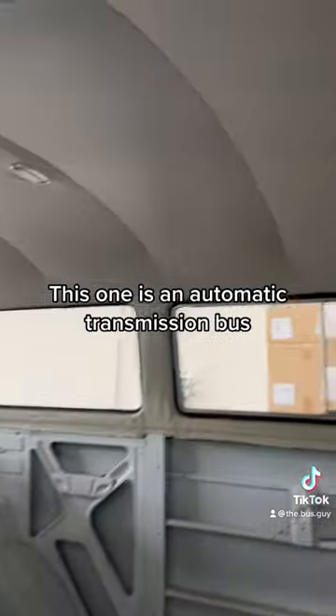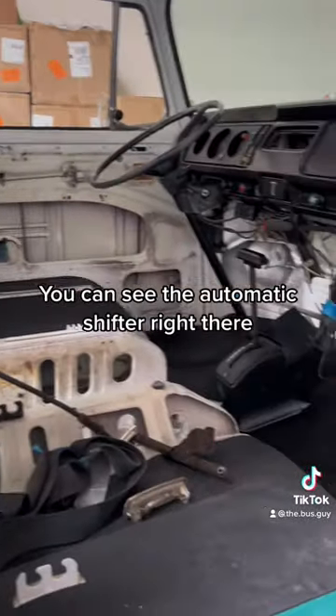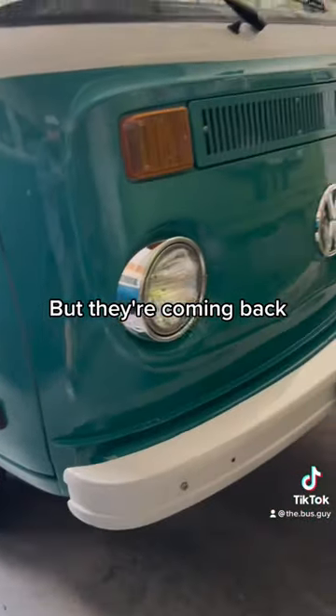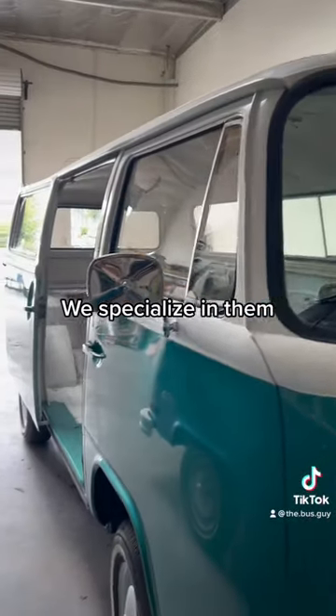This one is an automatic transmission bus — pretty rare, unique bus. You can see the automatic shifter right there. They didn't make many of these, and the ones they did make didn't really last. But they're coming back; they're hard to find, but they are out there. We specialize in them.